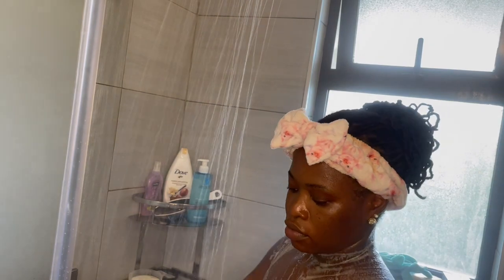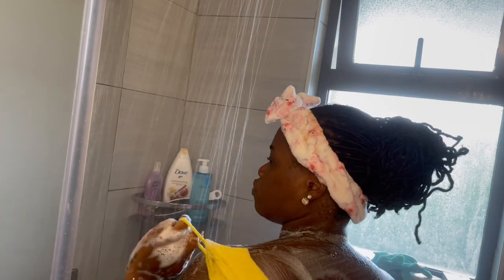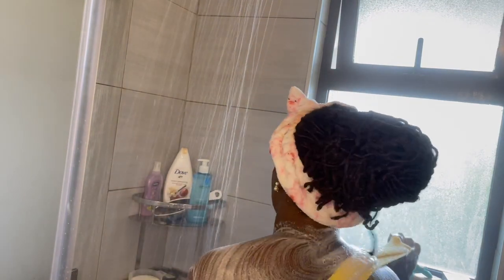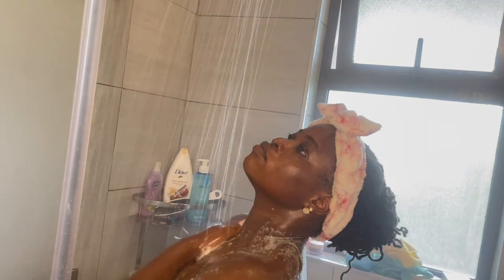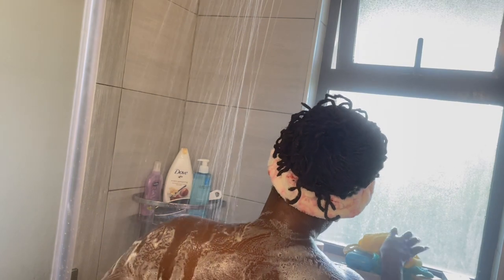Here I repeat the process and also wash my back. I don't use a loofah anymore because loofahs hold a lot of bacteria. So I prefer going in with the exfoliating gloves and this type of washcloth.